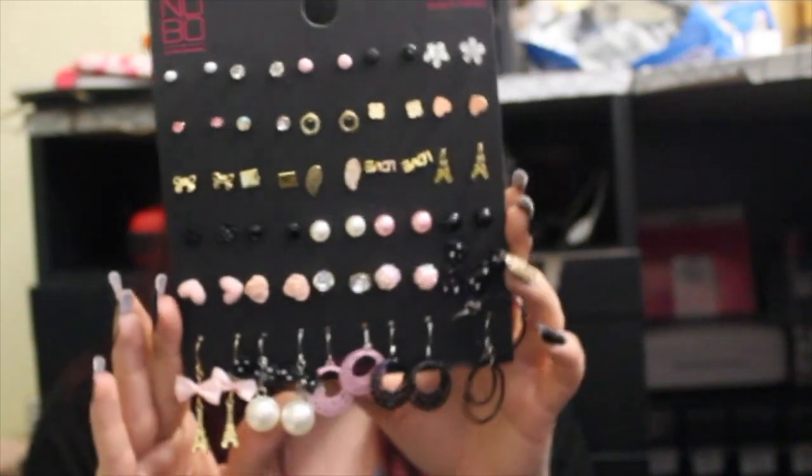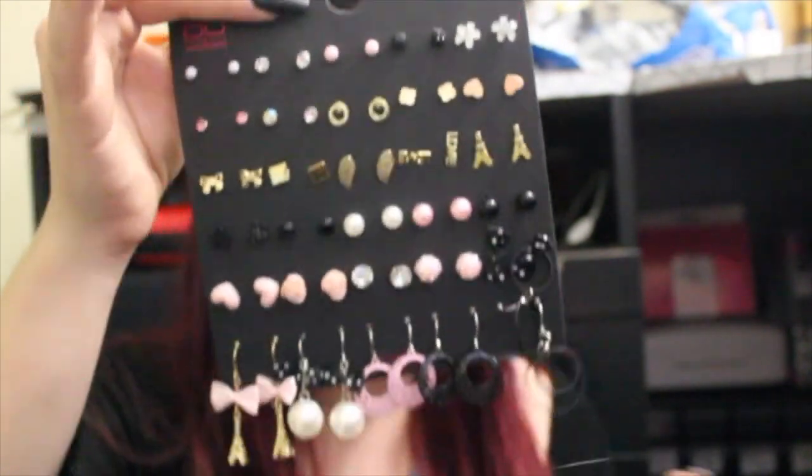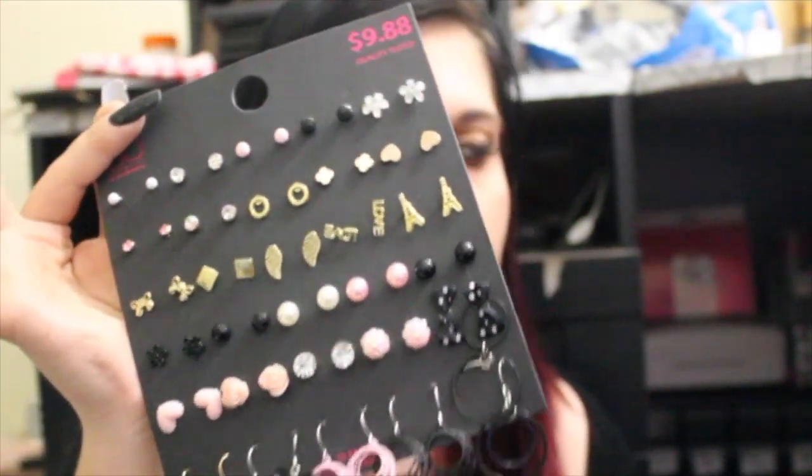I got this pack from Walmart — it's the No Boundaries Earring Set. It's got these really pretty frilly longer ones on the bottom, some pretty hearts, some pretty bows, the Eiffel Tower, angel wings — just a bunch of really gorgeous earrings. I'm super excited to start wearing them once I repierce my hole.